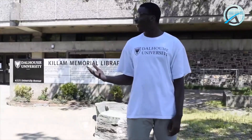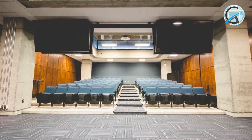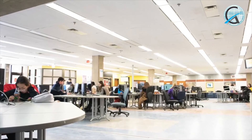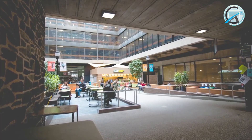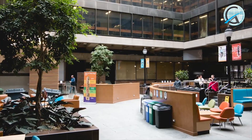Here I am at the Killam Memorial Library. Here you would find classrooms, floors of books, and an amazing food court. You can also find computer labs, specialized library services, the Writing Center, and accessibility supports. There's also the Grad Pad where graduate students can study and meet. There's also an underground tunnel you can use to get to various parts of buildings on this side of campus, especially during the winter when it's cold.